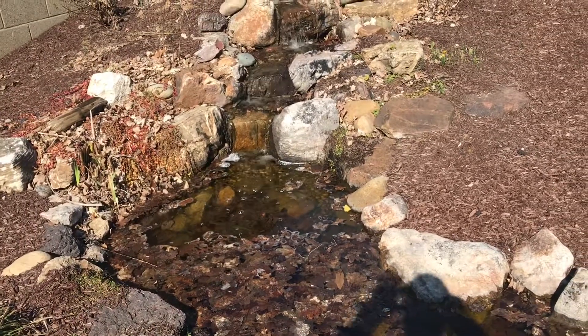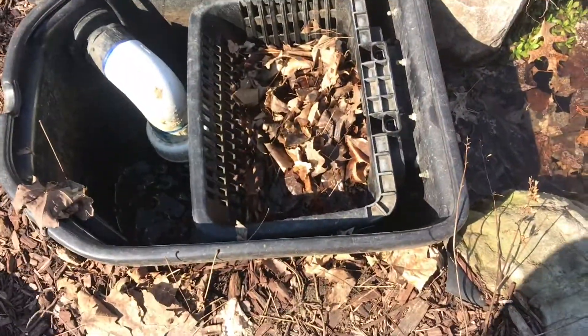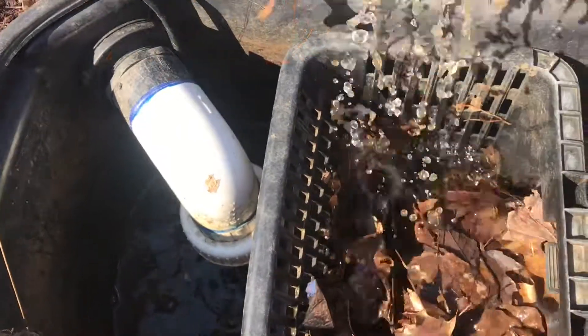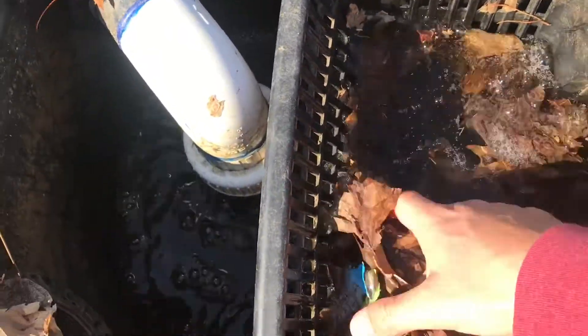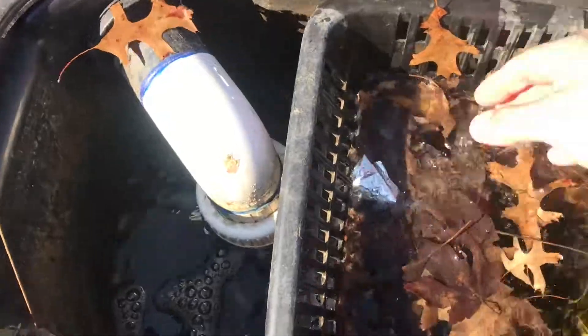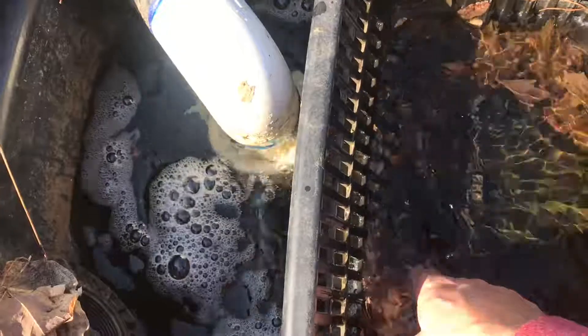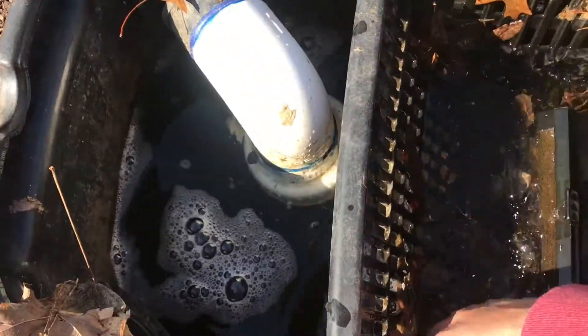Can't wait to get this thing cleaned out and make it look better. This time of year you still have some leaves lingering around, blowing around, and as you can see they're plugging up the skimmer like crazy. We've had windy nights and windy days and you just got to get in there and keep those cleared out and keep everything flowing good.